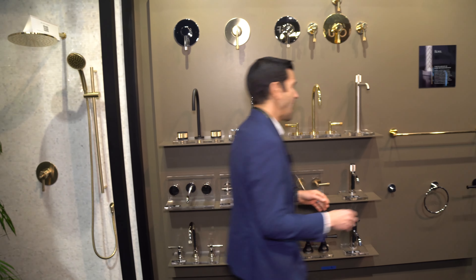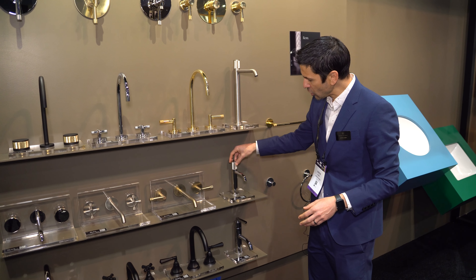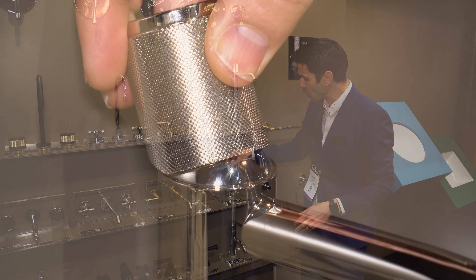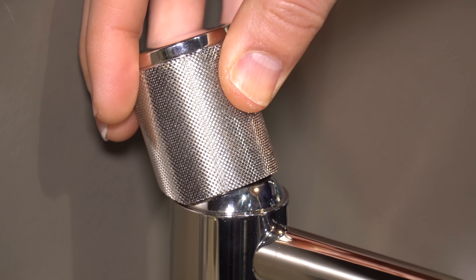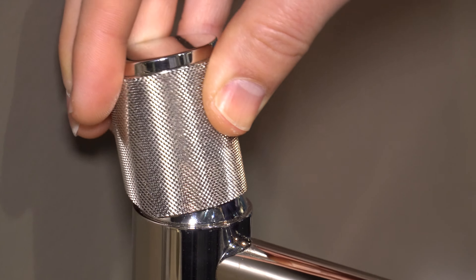Something that really highlights the experience of this: this is a single handle and you don't just twist it to turn it on — it actually has volume control. You go back and then you use your fingers to operate it. Again, it's all about the experience when we talk about the Roll product.